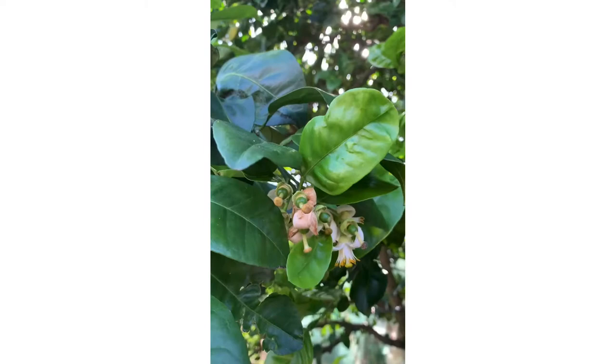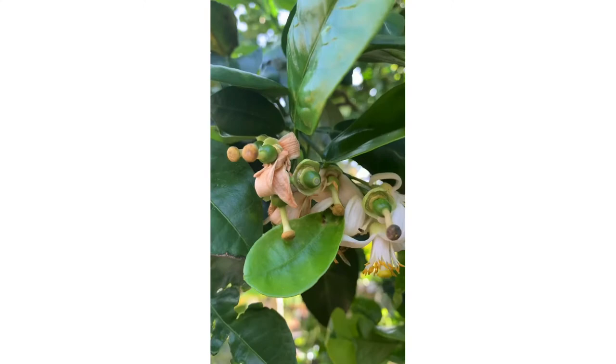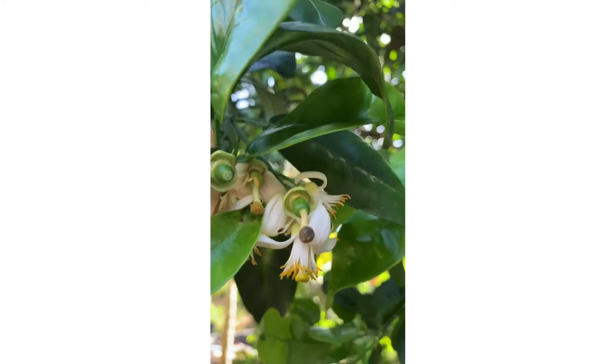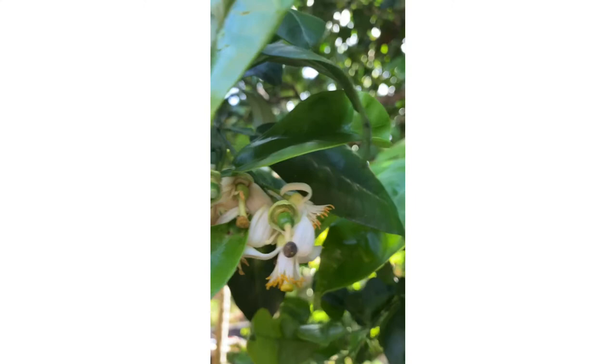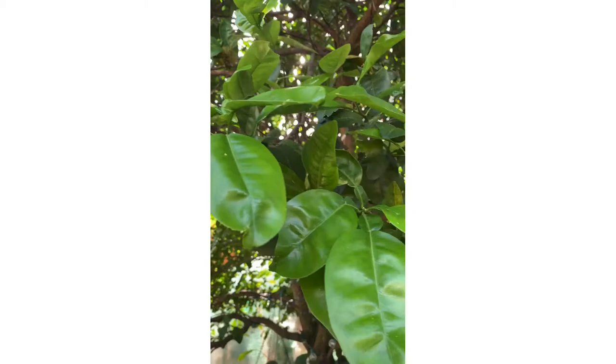Check out the blooms — this is a pomelo tree, it's a very productive pomelo tree. It blooms profusely, bees love it, and as you can see most of the blooms turn into fruit. It has a lot of new growth, and the new growth looks beautiful.